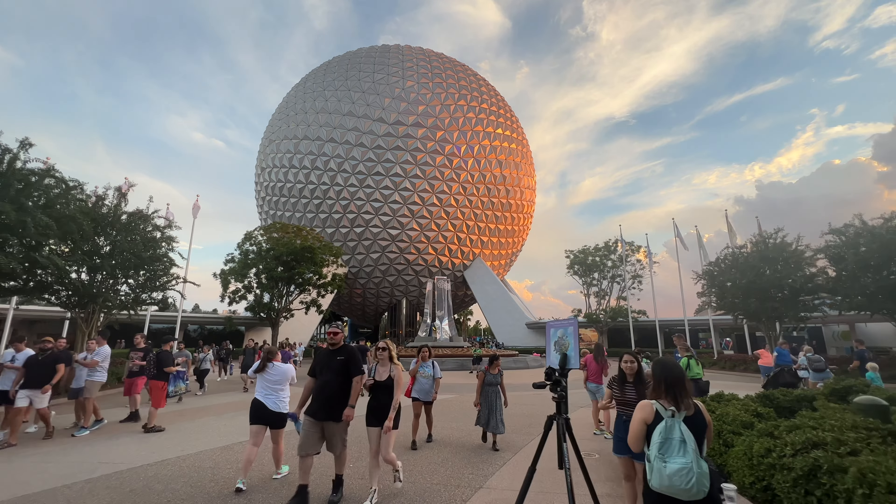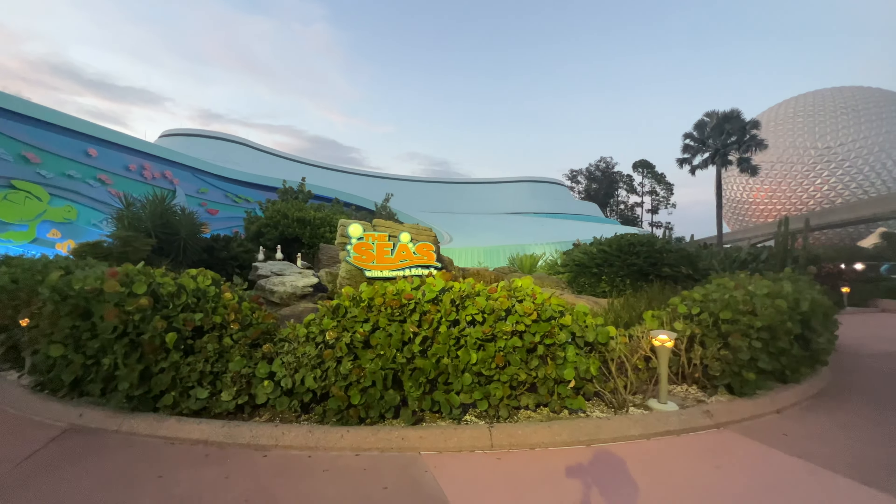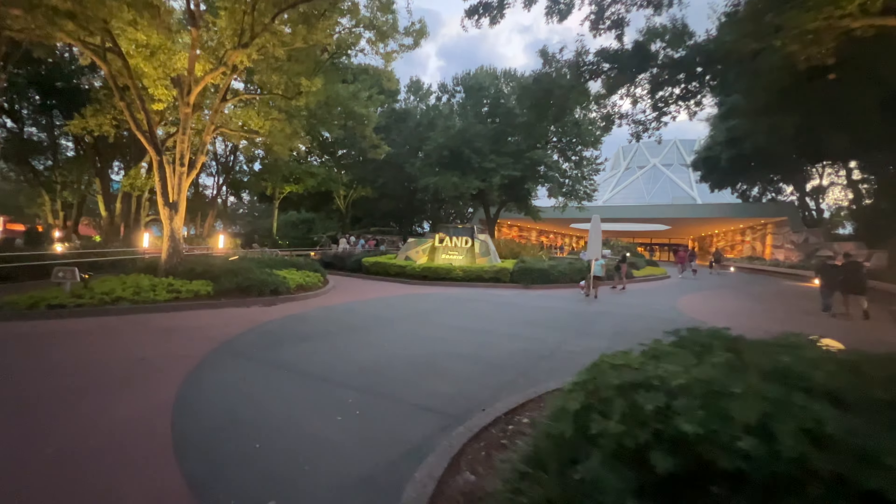Journey of Water is located in Epcot in the World Nature neighborhood, the area formerly known as Future World West, and occupies the space formerly held by Inventions West and before that Communicore West. The entrance is right across from the Seas with Nemo and Friends and is also close to the Land Pavilion.